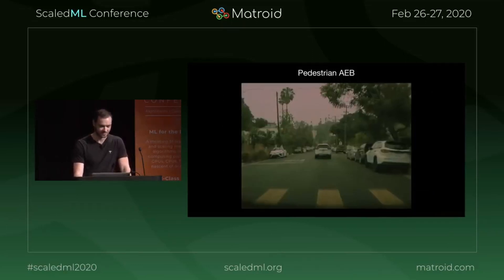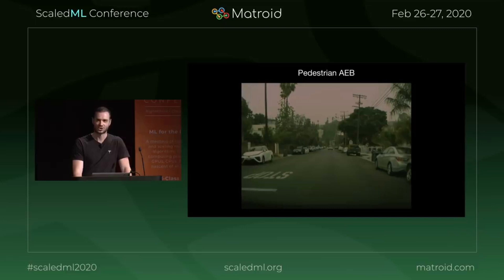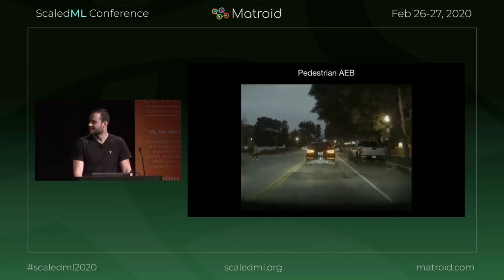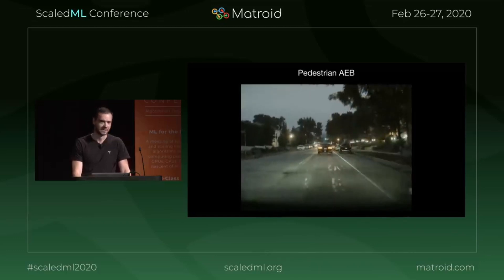Here's one example: someone just emerges from in between parked cars, and this car may not have even been on autopilot, but we continuously monitor the environment around us. We saw that there was a person in front and we slam on the brakes automatically. Here's another example — looks like a pretty benign scene, but the pedestrian is not paying attention. We slam on the brakes and prevent a collision.